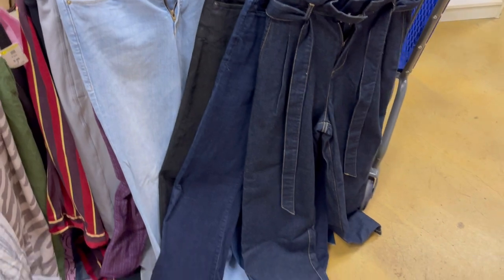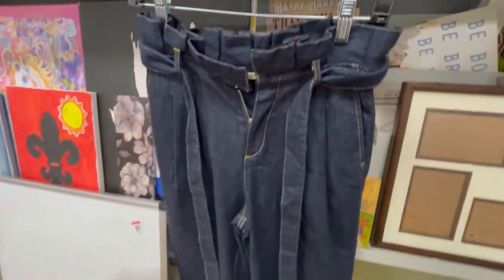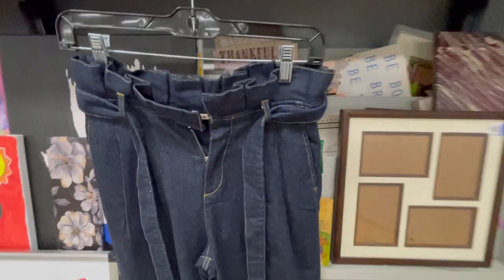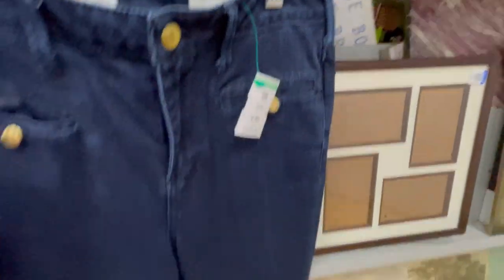First off, I found these Alice and Olivia paper bag style jeans. I haven't found these before but they look good — comps were pretty good, right around $30-ish. And these Pilcro and the Letterpress Superscript are also going for around $30 to $35.